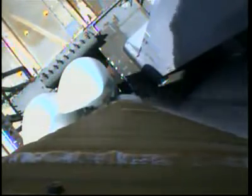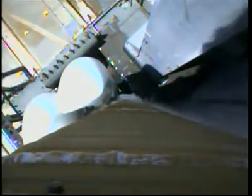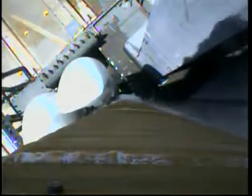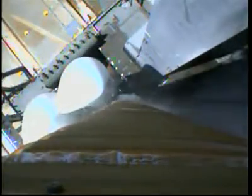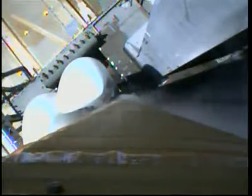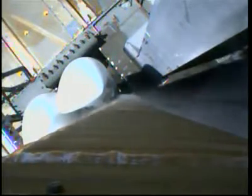Three minutes: securing LO2 topping, have this takes to flight pressure. 250. You have just internal power.